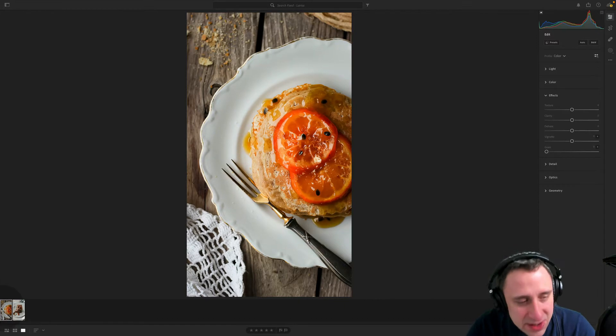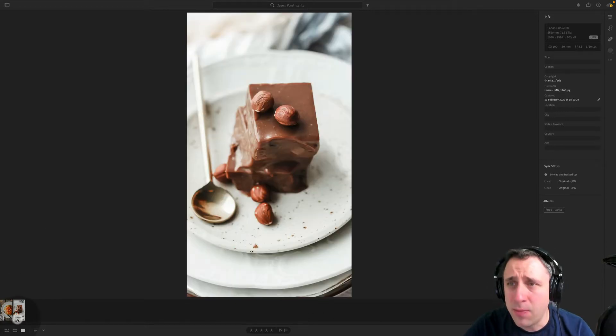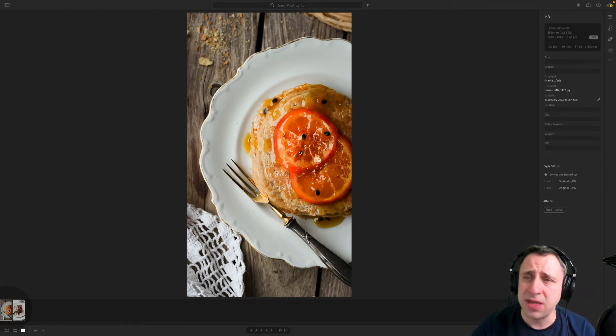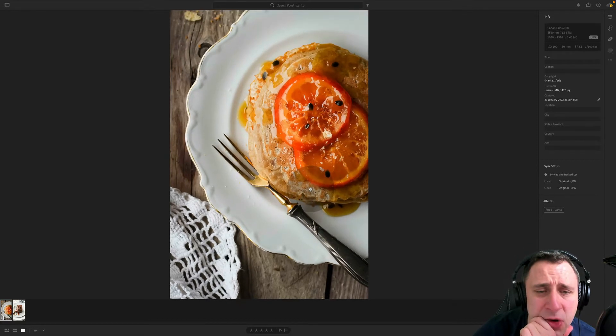Larissa, always a pleasure to see your images — we have two pictures here. Let's have a look at the camera settings. Both of them were captured with the same camera and same lens: Canon 600D, 50 millimeters, f1.8. Looking at this first one, you're on ISO 100, 50 millimeters and f3.5. The shutter speed on this one is 1/100th of a second. When I zoom in, I'm not 100% sure about the focus.